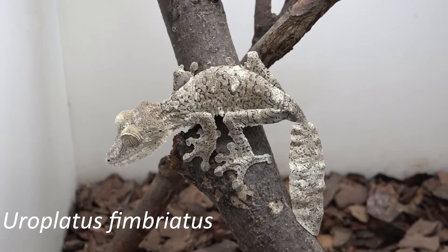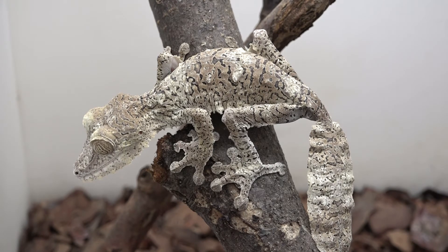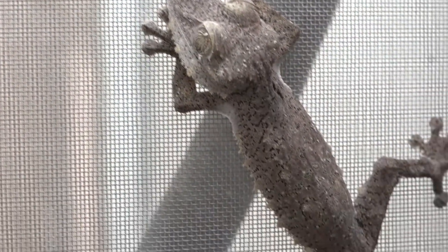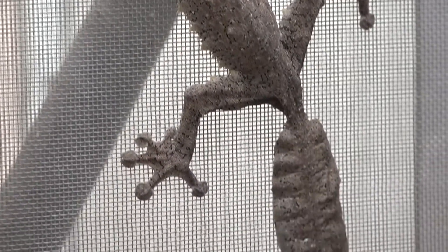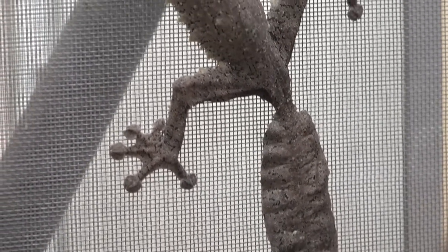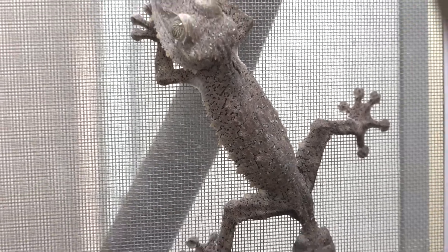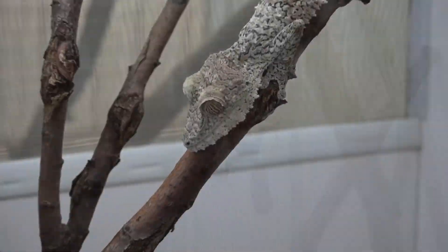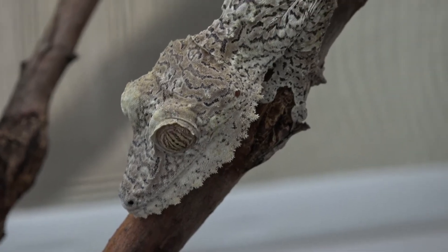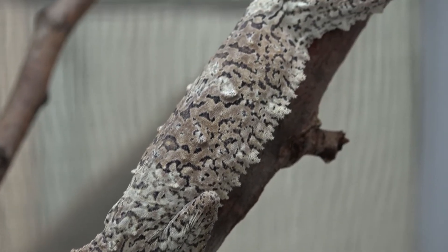Uroplatus fimbriatus, or common leaf-tailed gecko, requires illumination of the terrarium provided for 10 hours a day at spring-summer period and for 8 hours at autumn-winter period. Humidity for both adults and young animals is 70-80%. The temperature at daytime is 25-27 degrees Celsius, at night 19-22 degrees Celsius. During the winter period it is reduced to 18-23 degrees Celsius. At the basking point temperature is not above 29 degrees Celsius. The diet of adult geckos consists of winged locusts, Turkestan cockroaches, marble cockroaches, and crickets. Frequency of feeding is 2-3 insects per individual one or two times a week.